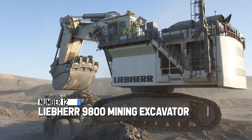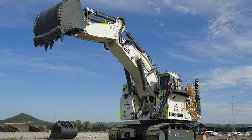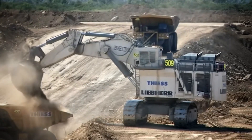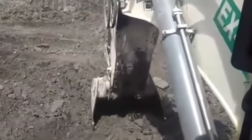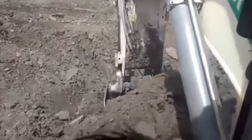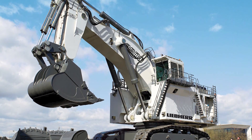At number 12, we have the Liebherr 9800 Mining Excavator — an absolute powerhouse in the world of excavation. It can haul a jaw-dropping 92 tons in a single go, like moving a small mountain. It weighs a mind-boggling 810 tons, almost as heavy as nine Endeavour space shuttles combined. When it comes to the work it does, it's got options.